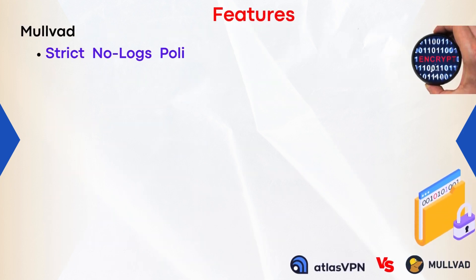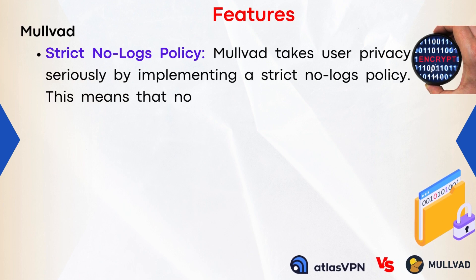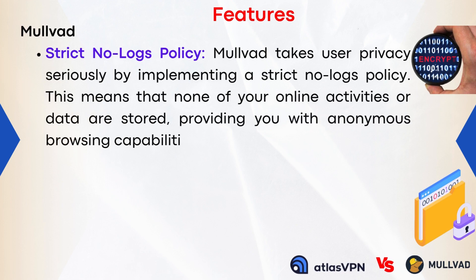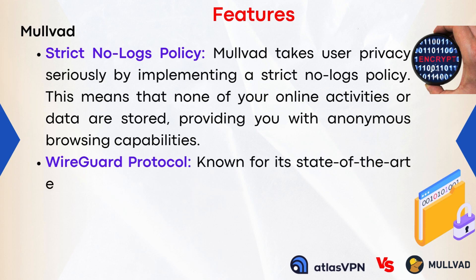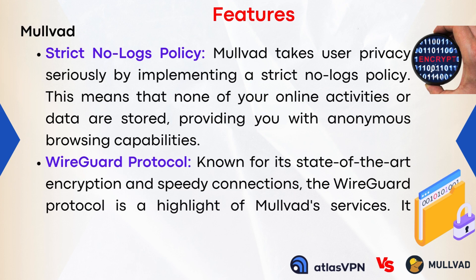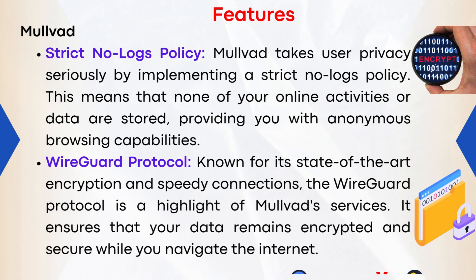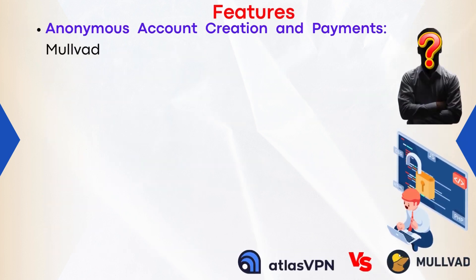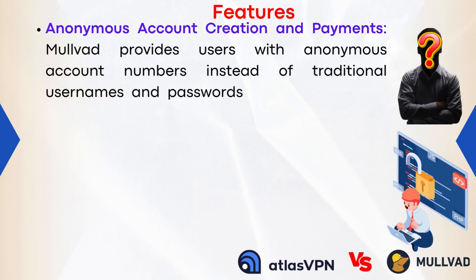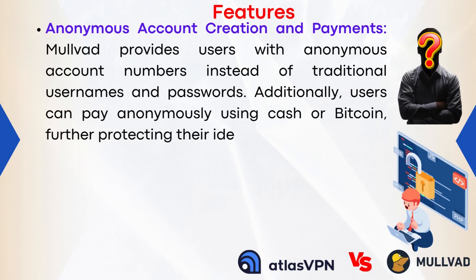Mulvad Features. 1. Strict No Logs Policy: Mulvad takes user privacy seriously by implementing a strict no-logs policy, meaning none of your online activities or data are stored, providing anonymous browsing capabilities. 2. WireGuard Protocol: Known for its state-of-the-art encryption and speedy connections, the WireGuard Protocol ensures your data remains encrypted and secure. 3. Anonymous Account Creation and Payments: Mulvad provides users with anonymous account numbers instead of traditional usernames and passwords, and users can pay anonymously using cash or Bitcoin, further protecting their identity.